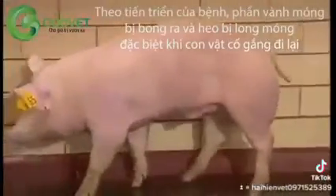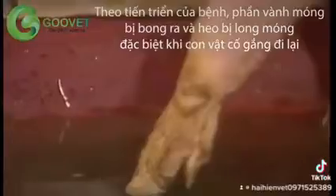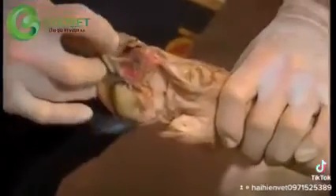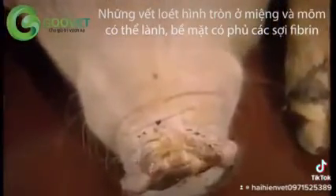As the disease progresses, lesions at the coronary band can lead to early separation and even sloughing of the claws, especially if the animal is forced to move. The exposed surface of ruptured oral and snout lesions is covered by fibrin and other debris as the healing process commences.